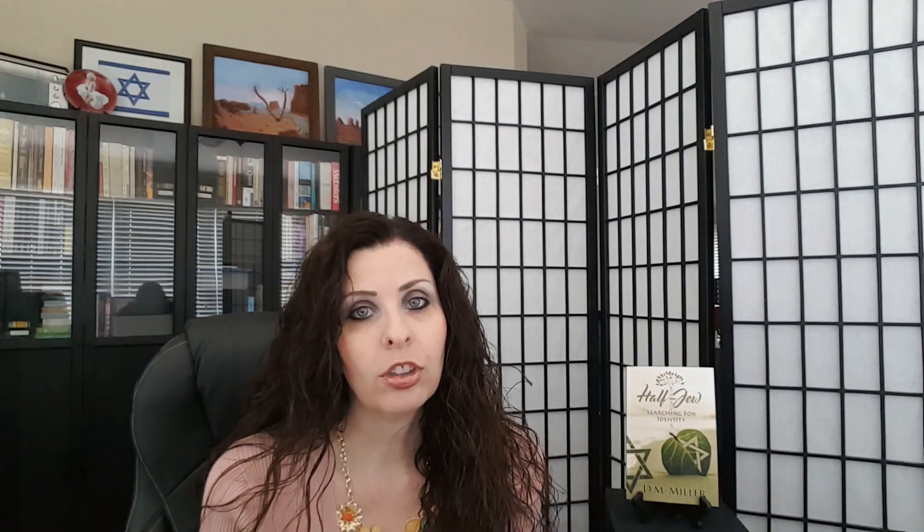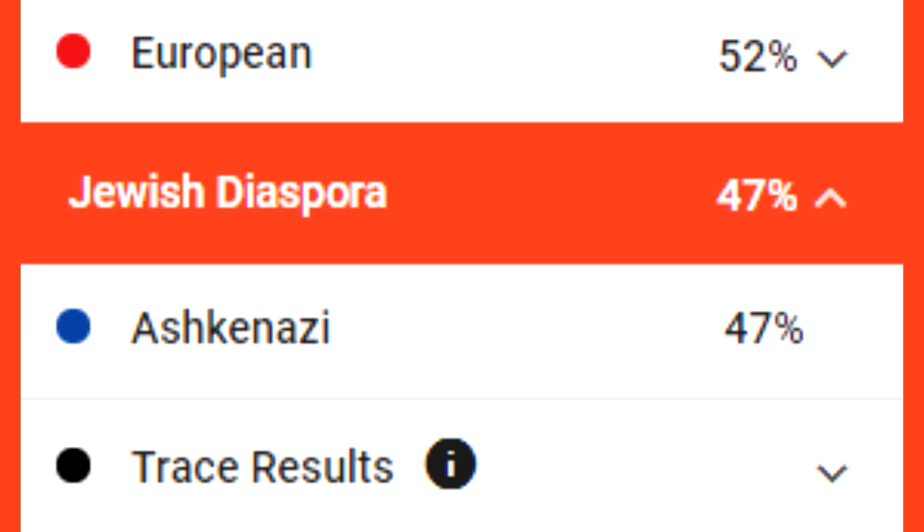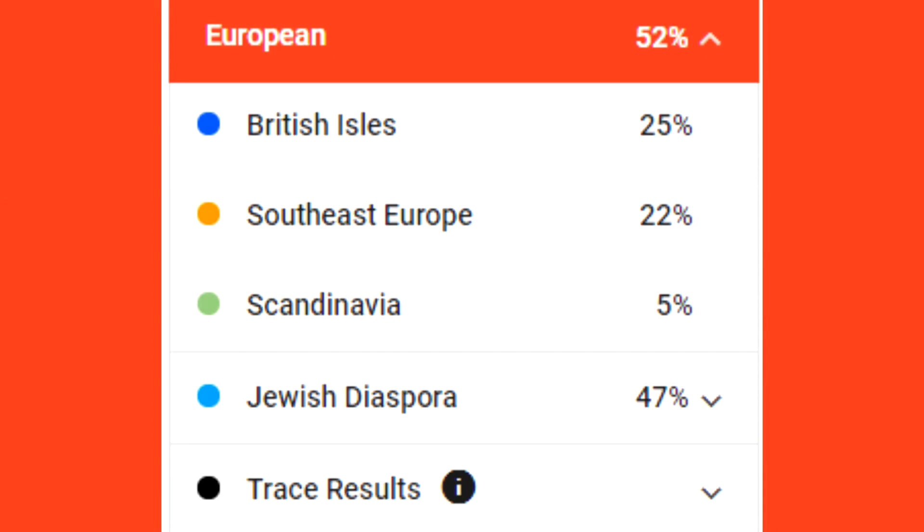One of my readers mentioned that he likes Family Tree DNA specifically because they list Ashkenazi Jewish under Jewish diaspora instead of under the blanket category of European. He makes a good point. However, it's my European side that I have a problem with from this company. The European side does not match the results from the other companies — there's no German at all. The closest thing listed is the British Isles, then 22% Southeast Europe, which includes Italy and Greece. This is what I really have to question, because the other companies only show a small percentage from this area.